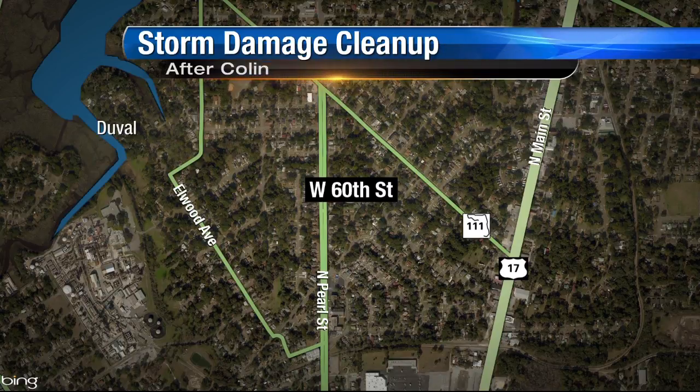Many living in some of the hardest hit areas are still working to get things back to normal. One of those places is Jacksonville's North Shore neighborhood. Many people who live on West 60th Street saw serious damage. Channel 4's Ethan Calloway is joining us live there with an update on any progress they're making.